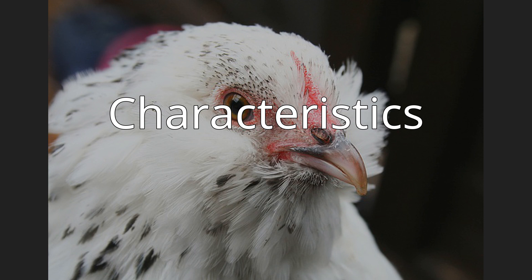The Barbu d'Uccle has a low posture, a full beard and a muff. The legs are heavily feathered. It has a single comb, unlike the Barbu d'Anvers, which has a rose comb.